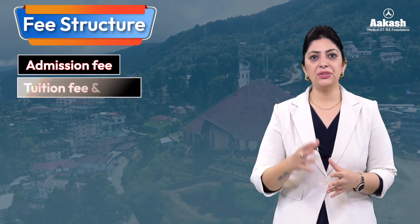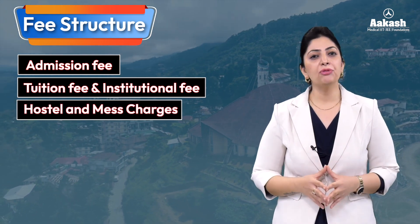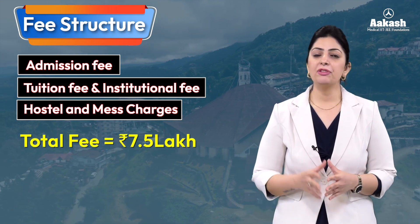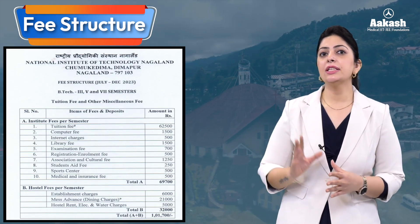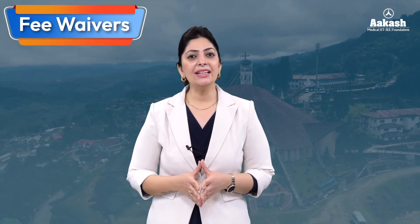Talking about the fee structure — the total fee comprises admission charges, tuition and institutional fee, and hostel and mess charges. The total fee for the entire four-year B.Tech program from NIT Nagaland comes to around 7.5 lakh. Here is the consolidated fee structure — you can pause the video or take a screenshot.